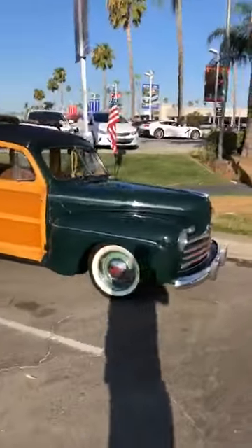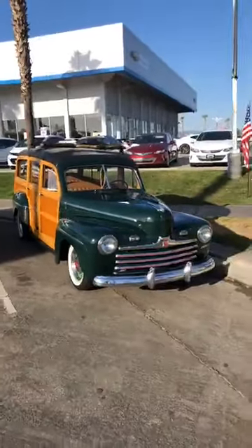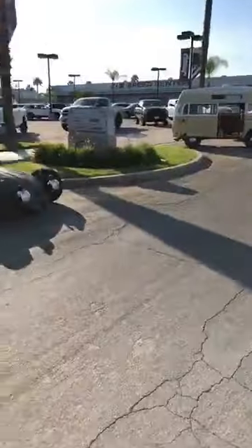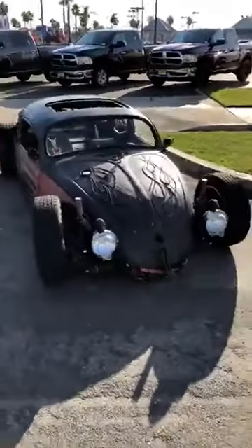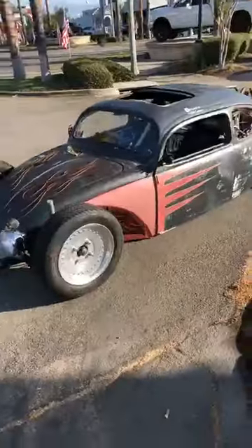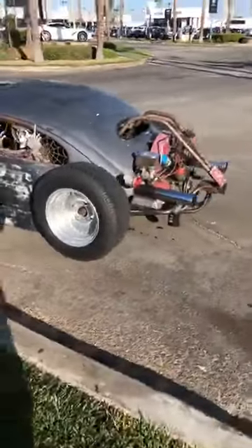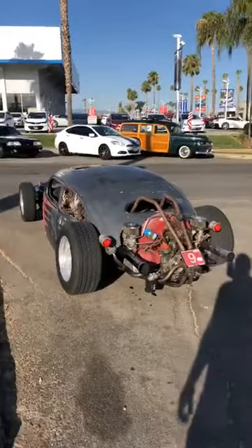Check out this woody. Look at this — what a beast. And when you say it's sitting on the ground, it's literally actually sitting on the ground.